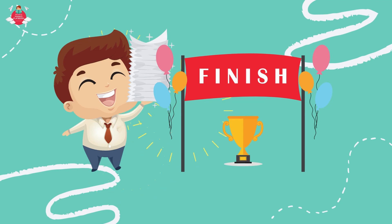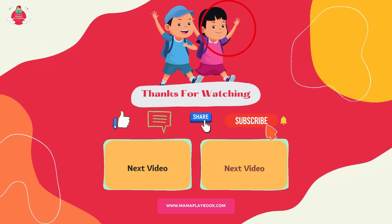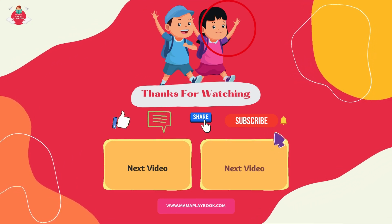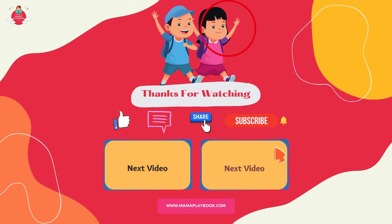Well done. You have finished the games. That's all for today. Don't forget to download the worksheets and flashcards on the Mama Playbook website to practice your English. These worksheets and flashcards provide reading and writing activities based on the vocabulary and sentences we learned in this video today. Thanks for watching. Remember to click the subscribe button so that you won't miss any videos coming up. You can also check out our channel for more videos on Chinese, English, mathematics learning, and art games. We'll see you next time.